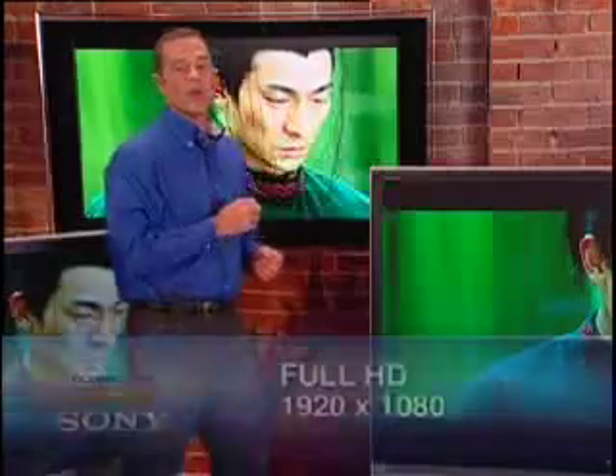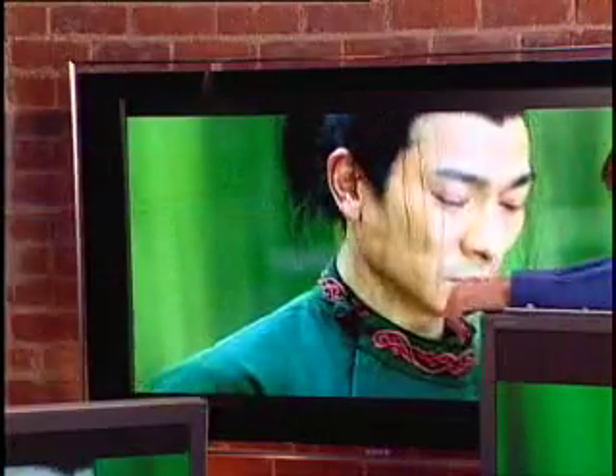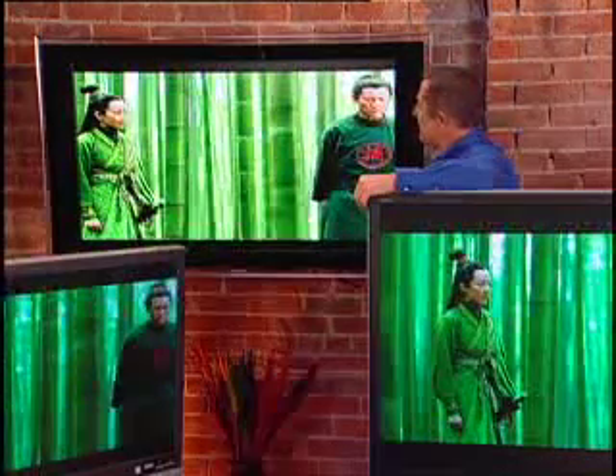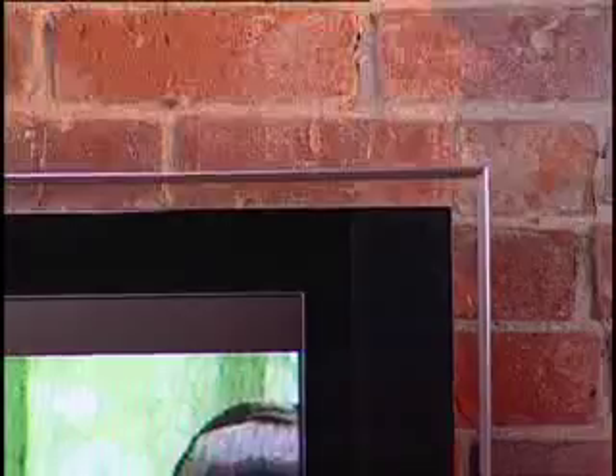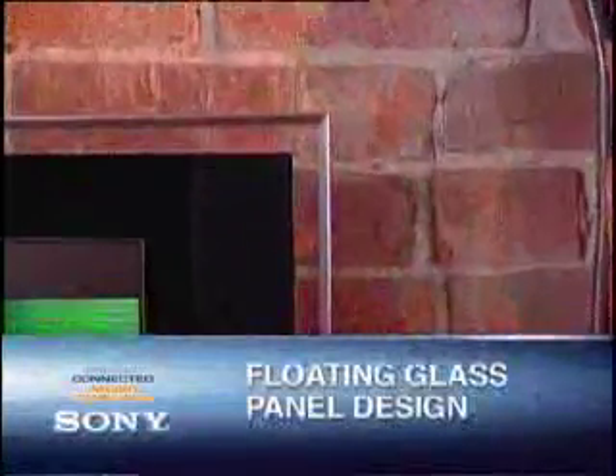Sony's are. What we'll show you here is the selection of choices you have to see this great picture quality in your home. First is Sony's new XBR 2 — a LCD flat panel screen that, as you can see, its stylish design would be the centerpiece of any home. It is full HD 1080, meaning the picture quality is incredible. The Bravia's floating glass panel design gives it that almost timeless look.